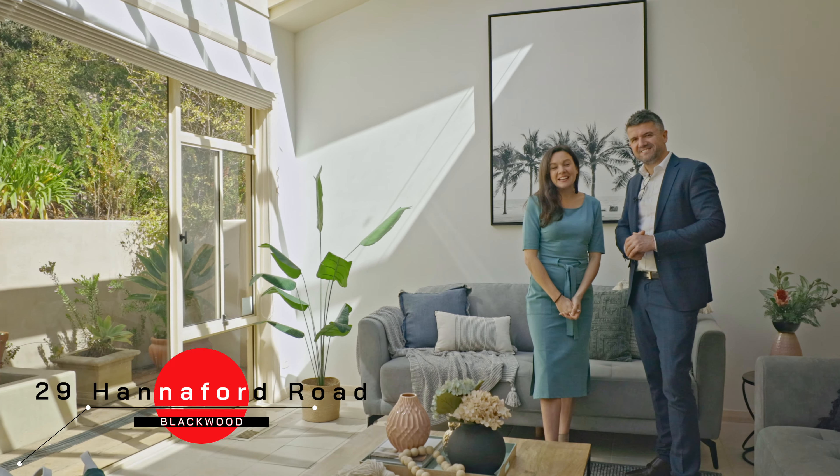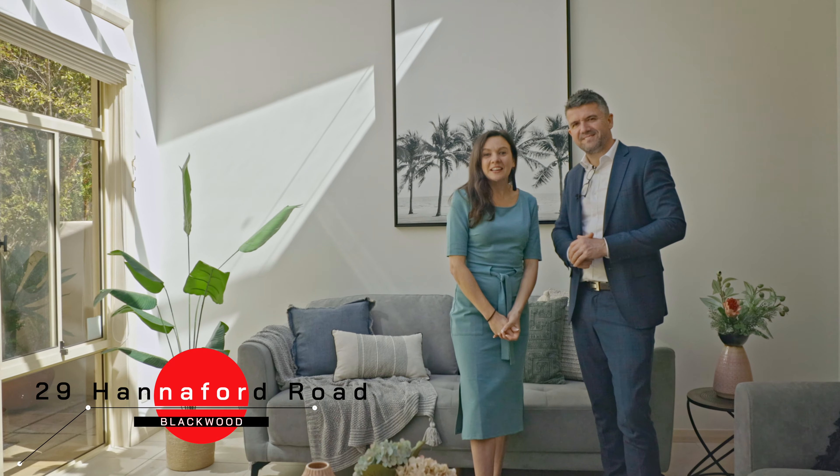Hi, Simon and Becky here from Tanner Real Estate. It's our great privilege to bring to the market 29 Hannaford Road, Blackwood.